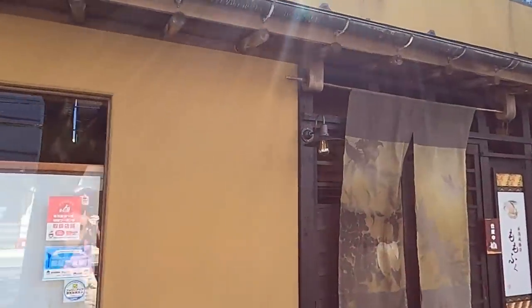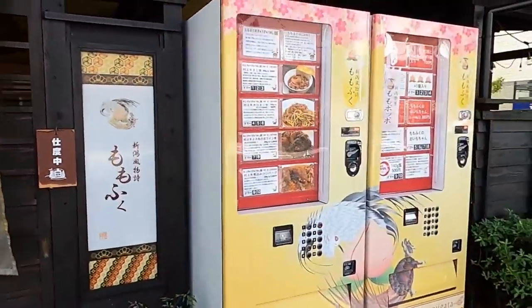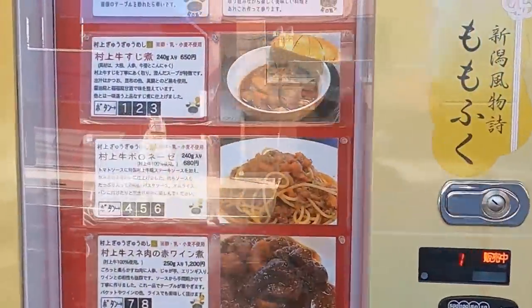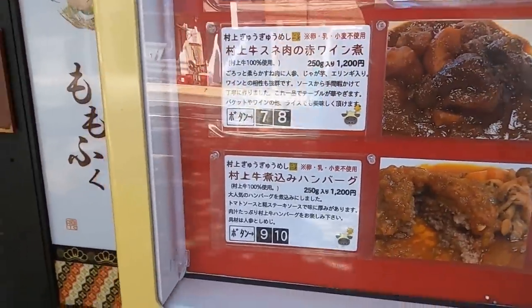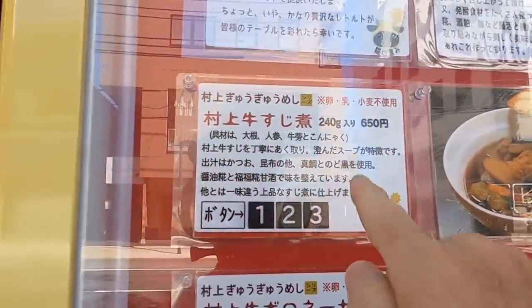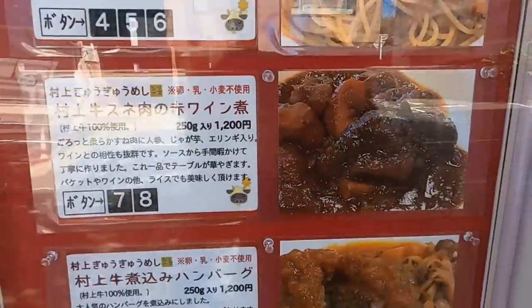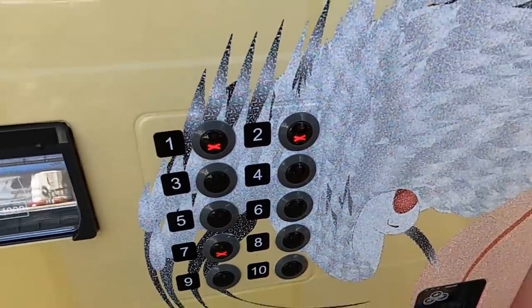Check out this old style classic restaurant. That is neat. They've got some machines out here that sell their product - a couple of different ones. Different meat dishes here. Looking good. What is that beef? Beef tendon right there. Like a pasta dish. Interesting. It's the most delicious, isn't it?